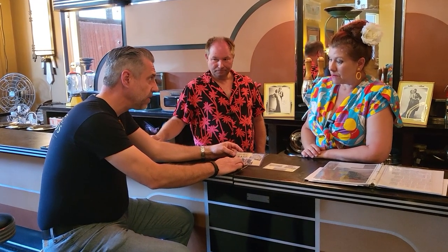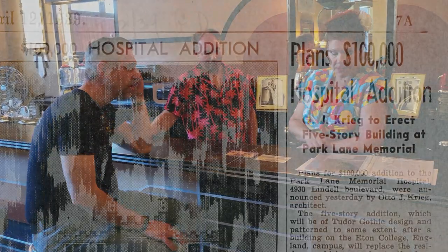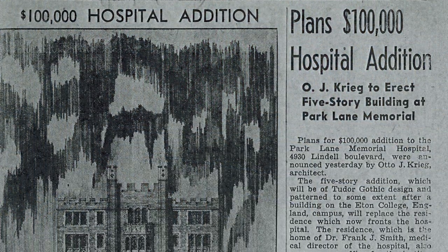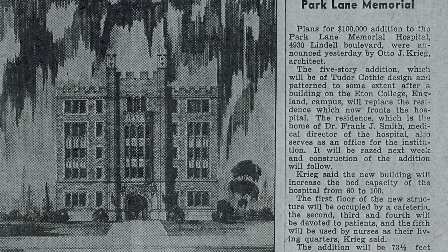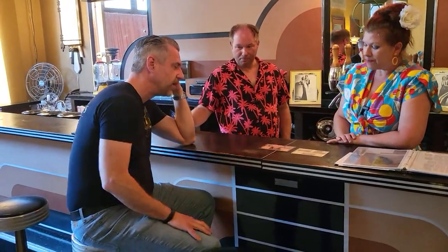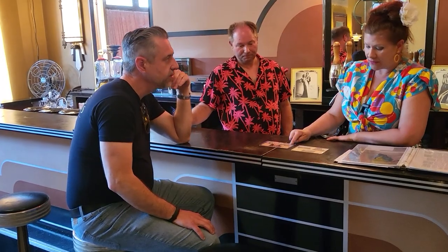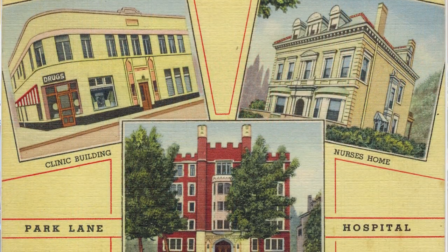In 1939 he was building additional stories in the back. Then this building was built in 1941, and the nurse's home was acquired in 1942.